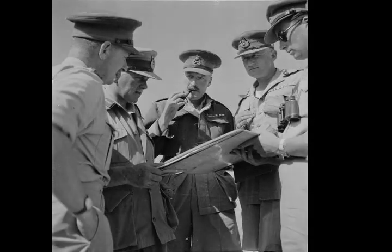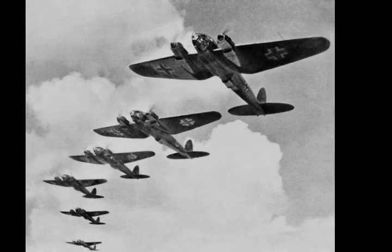By the 1st of July, the 8th Army was back at El Alamein with 137 serviceable tanks, 42 en route from workshops and 902 tanks waiting to be repaired.